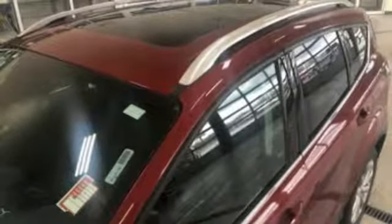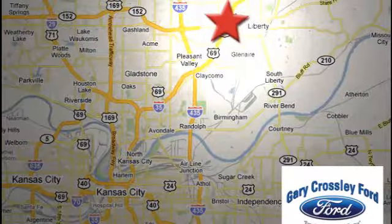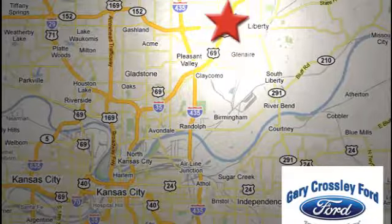The time is now. See it for yourself today. Discover the Crossley difference today, 8050 North Church Road in Kansas City, in the Liberty area at I-35 and 152, just 10 minutes from downtown.